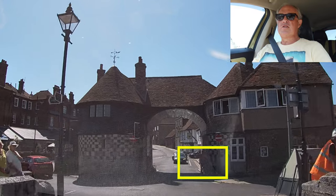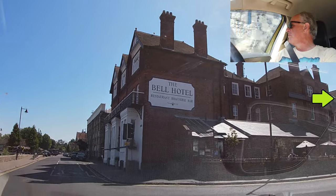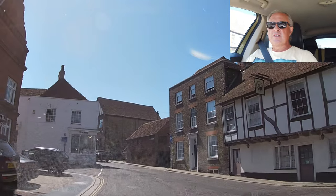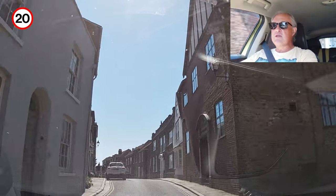Cyclists ignoring the traffic lights. I'm going right here — a little bit of indicating. Isn't this a lovely little town, all these old houses? So now we enter a one-way system. It's a 20 mile an hour zone.